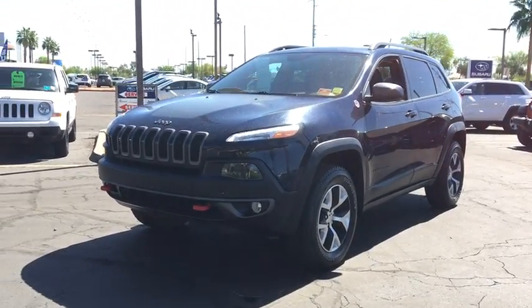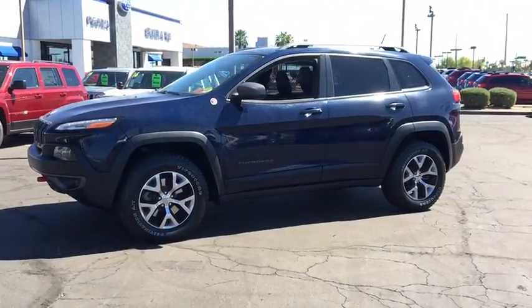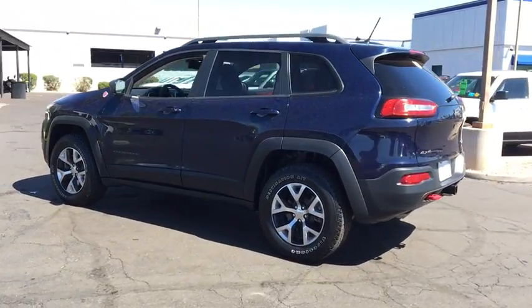The 2014 Jeep Cherokee. The Jeep Cherokee offers superior off-road capability, making it a fine choice for families who venture off-road or vacation in the mountains or other remote areas.